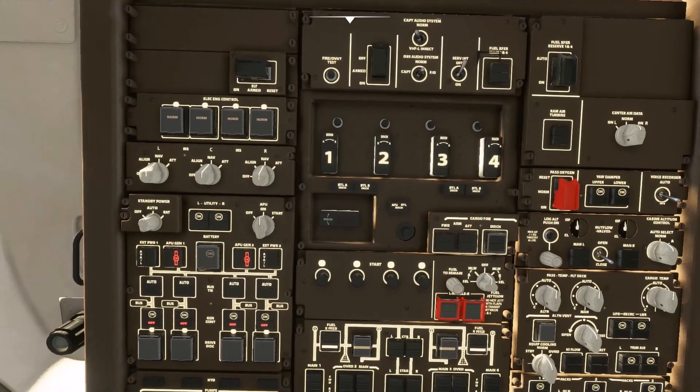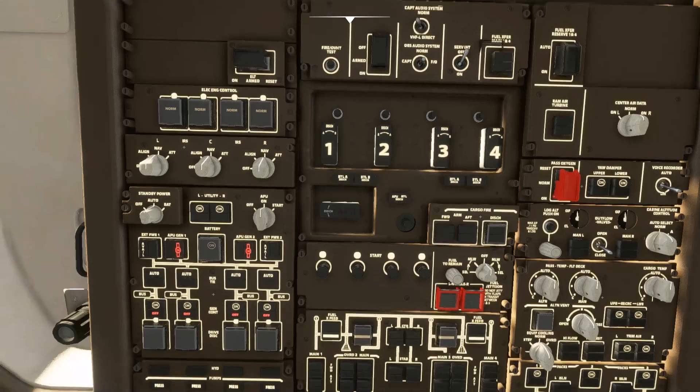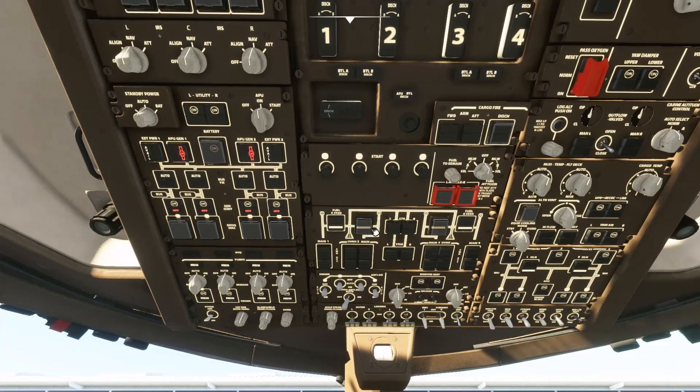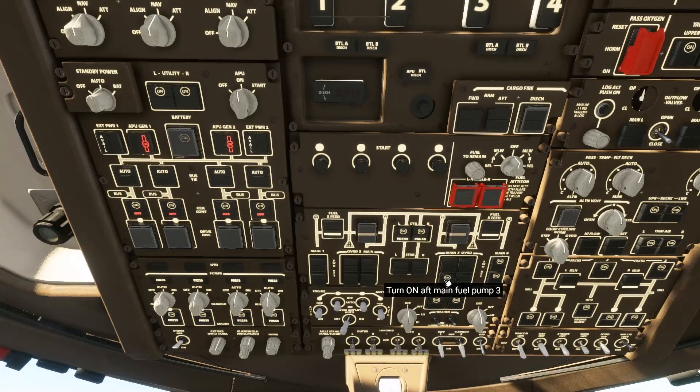So we've got our cut-offs there, and I'm just looking for the pumps. There are the engine starts. Fuel cross-feed, turn off. Turn on left controller fuel pump. Turn on forward main fuel pump — on main fuel four. Turn on aft main fuel pump three. Turn on main fuel pump three. Turn on left stabiliser and right stabiliser fuel pumps. Turn on main fuel pump two. Turn on aft main fuel pump two. Turn on main fuel pump one and aft main fuel pump one.